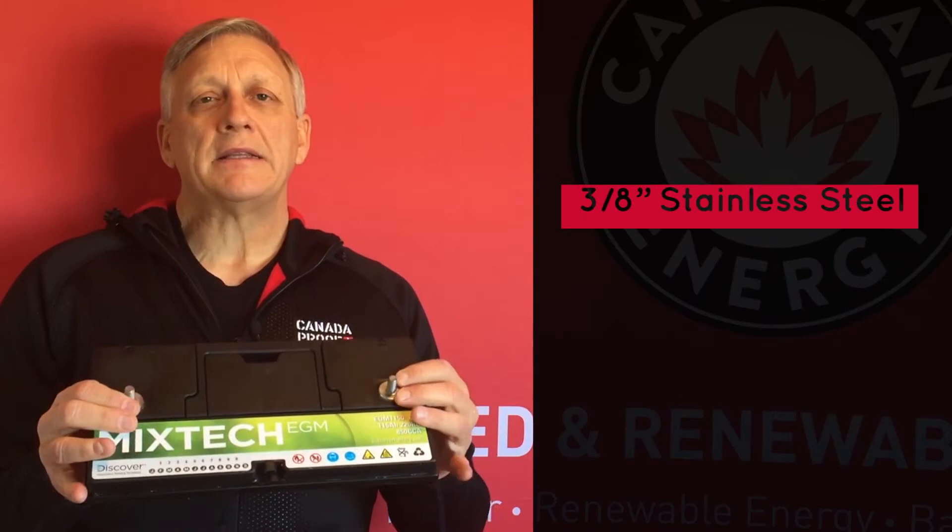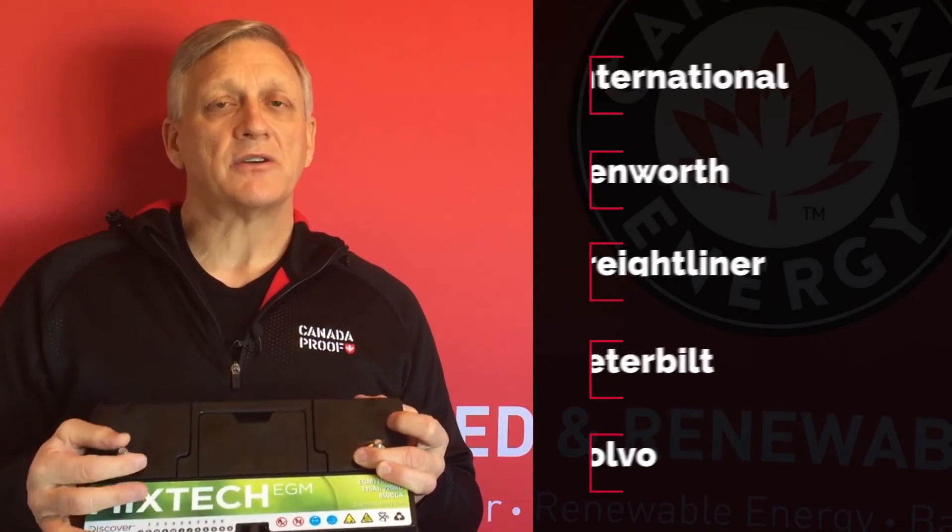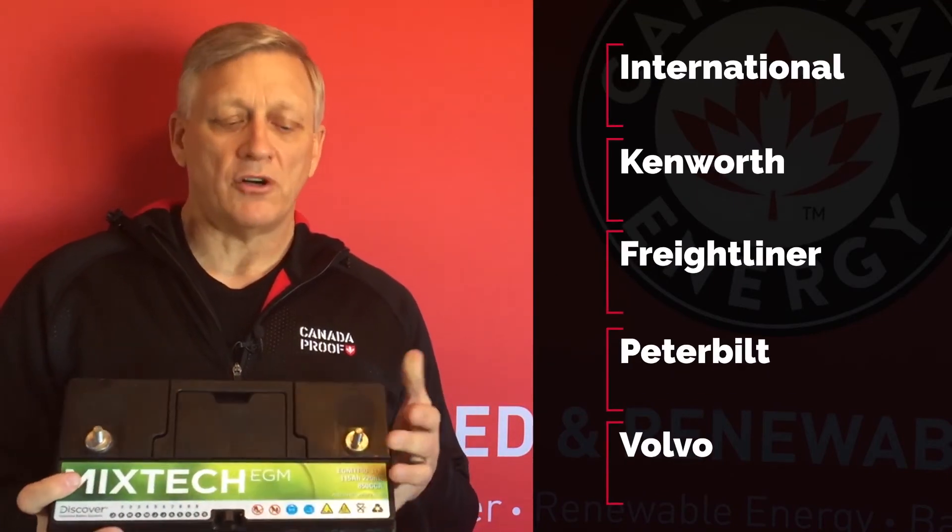Next we have the 3/8 threaded stainless steel terminal. We find these almost exclusively in every over-the-highway and highway truck on the market, such as International, Kenworth, Freightliner, Peterbilt, and Volvo. Almost all of these vehicles have a battery with this type of terminal. Essentially you've got a 3/8 threaded stainless steel terminal that is designed as the fastener to hold the terminal lug onto the bolt.